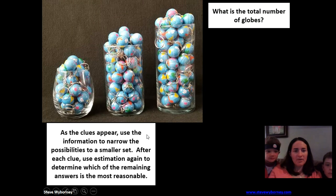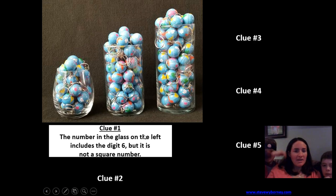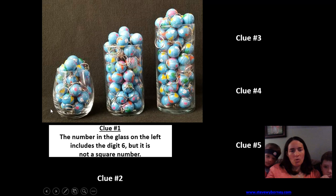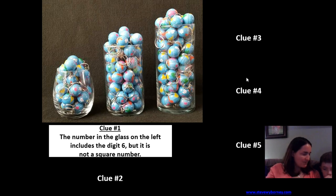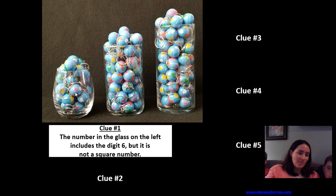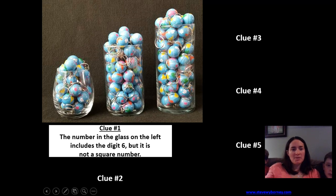Let's take a look at our first couple of clues. The number in the glass on the left — the small glass over here — includes the digit six, but it is not a square number. Did you really look at each of the glasses and try to decide how many were in each, then add them together? Patrick thinks there's about 26 in the left glass, because 16 is a square number (four times four), and 36 is also a square number (six times six). So maybe 26 in there.